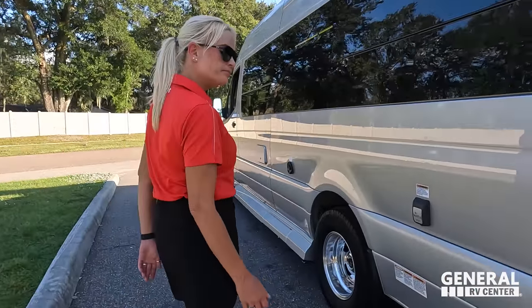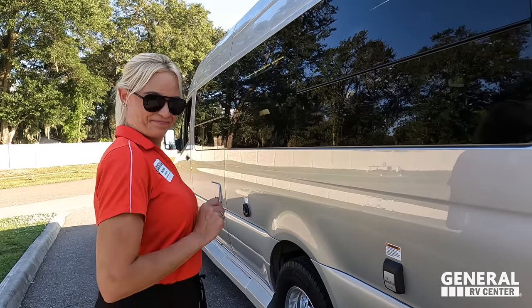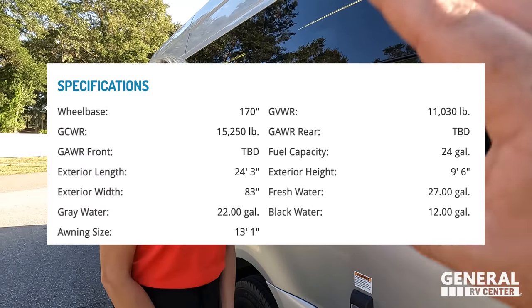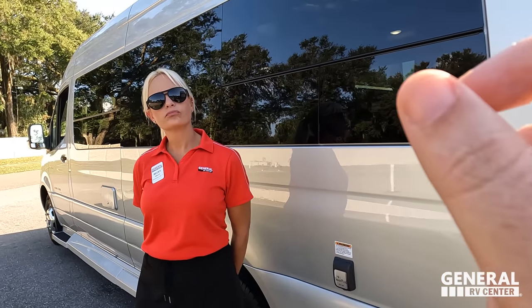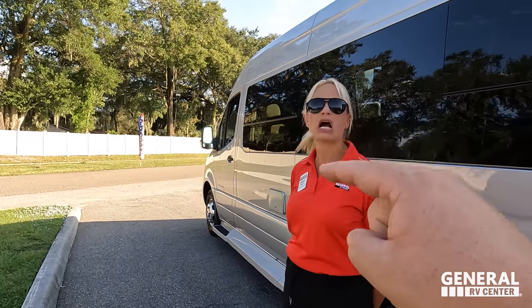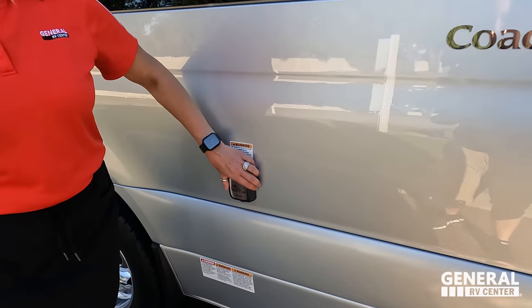Underneath, this one has a generator. This is the standard Galleria — if it were the upgraded version it would say 'LI3' on the door, meaning it has a lithium battery system. This one does not have lithium but does have the generator. Coachman is transparent about this: the lithium version is clearly labeled 'Galleria LI3' in red on the door, so buyers know they're getting the lithium package, which runs about $20,000 more.